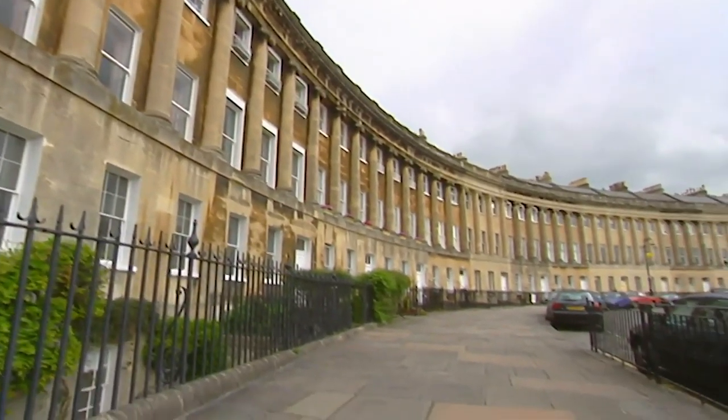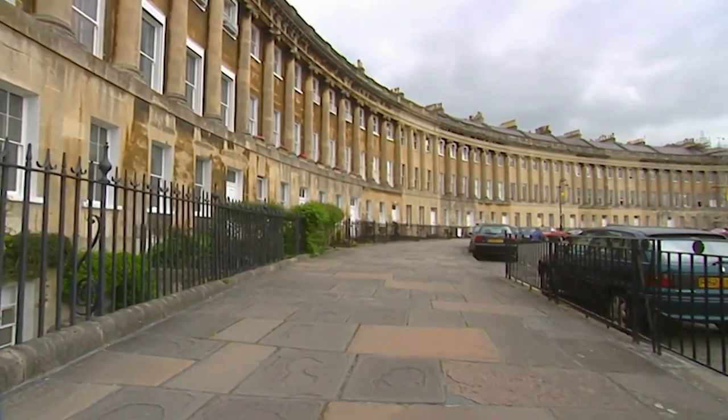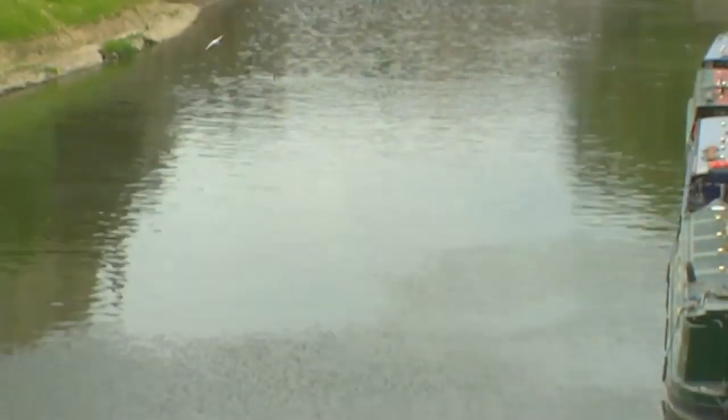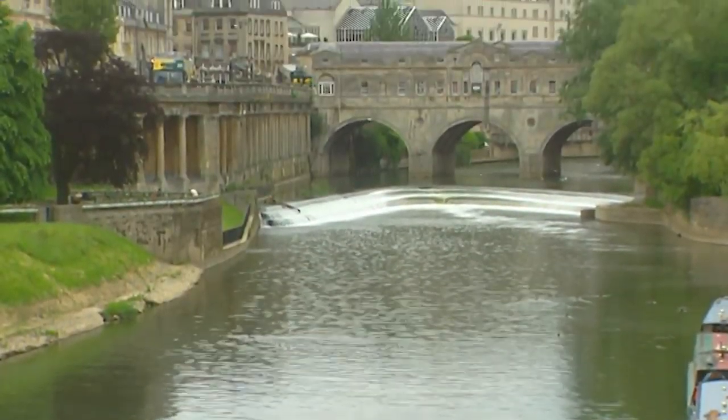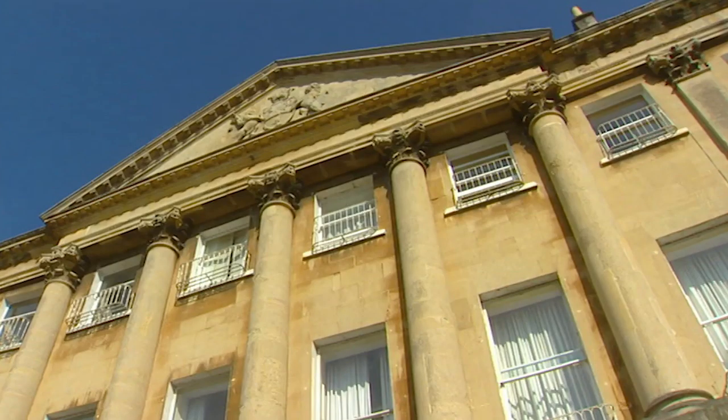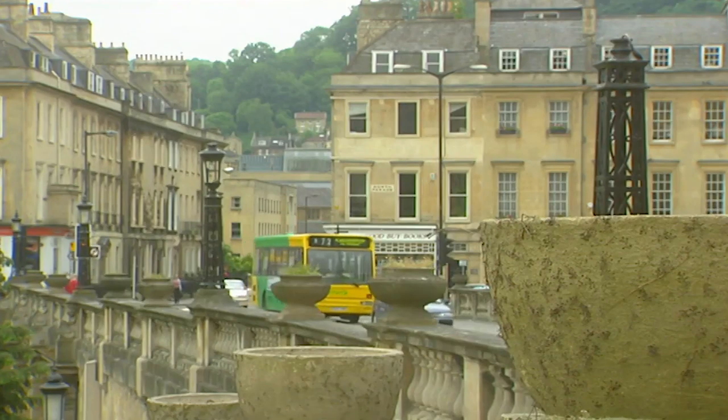You can't walk down these streets without imagining uniformed gentlemen and beribboned ladies. But because of Bath's beauty and history, house prices here are high. Bath is a World Heritage site and few new homes have been built. The advantage? Most of the properties are original and beautiful. The disadvantage? Lack of supply.